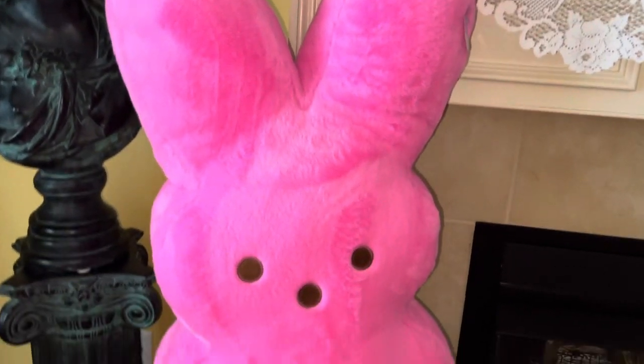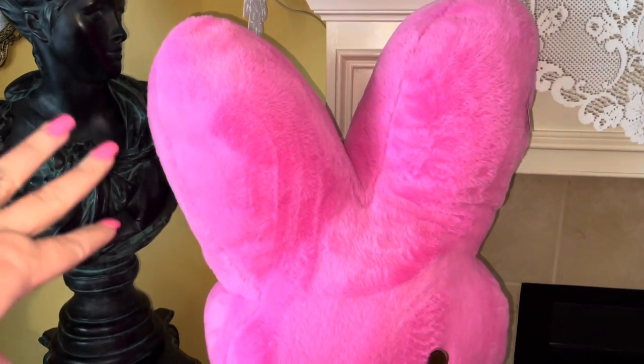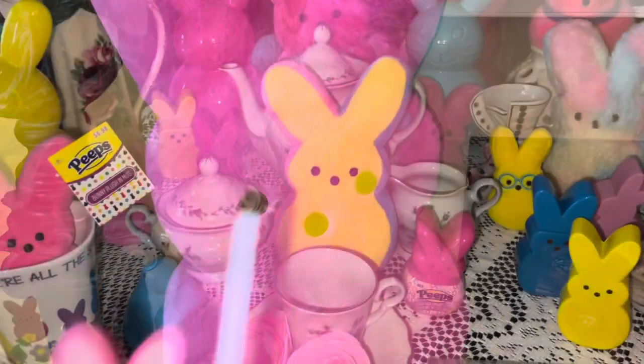I also got this ginormous — it was $35 — hot pink jumbo plushie Peeps bunny at Walmart. Her fur is so pink and actually pink and sparkly when the light hits it. She's huge! She sits here by the fireplace, and compared to my full-bust statue on a full pedestal, the Peeps is about the same size — she's really really big and just so cute.